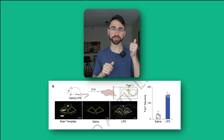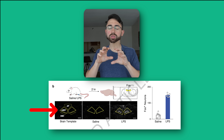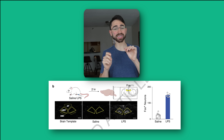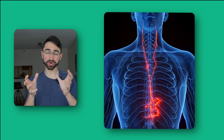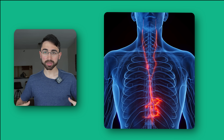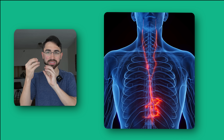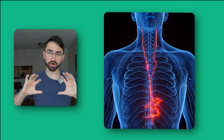Two areas popped out: one called the area postrema, and the other — which is really the focus of this paper — the caudal nucleus of the solitary tract, abbreviated CNST. The thing about the CNST is it gets a lot of input from the vagus nerve, the 10th cranial nerve, which is a very major conduit between the body and the brain. Think of it like a telephone line from the body to the brain. So it makes sense: the vagus nerve is communicating to the CNST, which might be receiving signals about pro-inflammatory insults from the periphery.